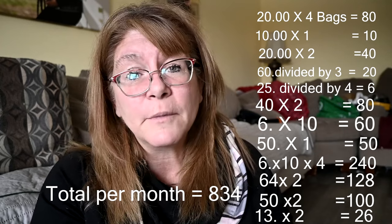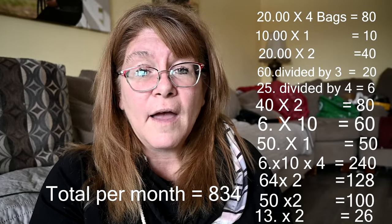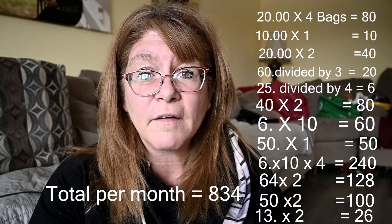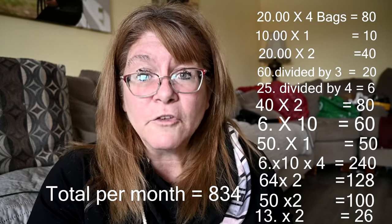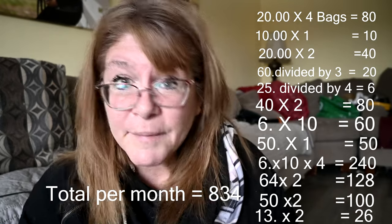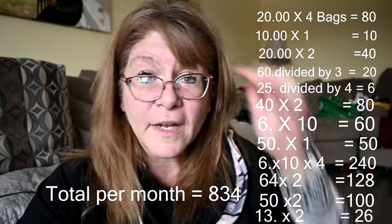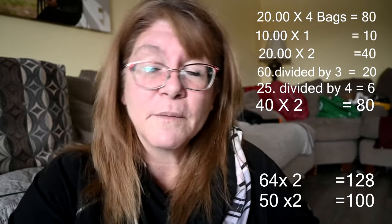I made this video because I get a lot of comments asking how we can afford to feed this many animals, or saying we should stop buying animals because we won't be able to afford to feed them. Honestly, I had no idea how much we were actually spending until I made this video. It was quite shocking — I thought it would be so much more than it is. Let me know in the comments if the prices we pay are similar to what you pay, and let me know if there are other sit-down videos you'd like me to make. Thanks so much for watching!